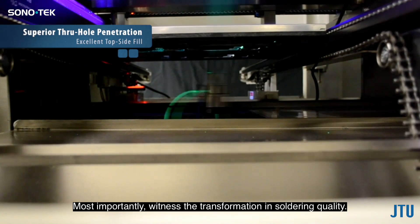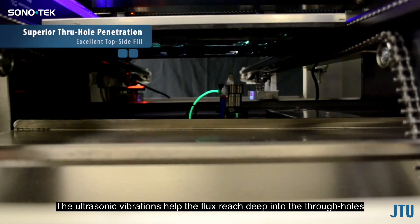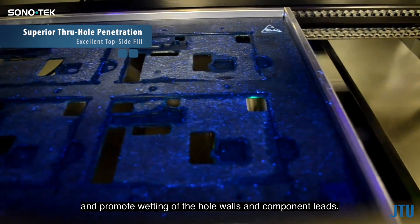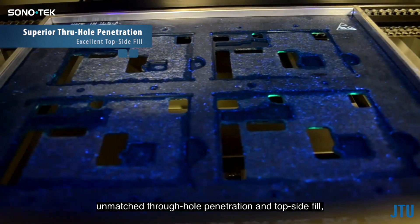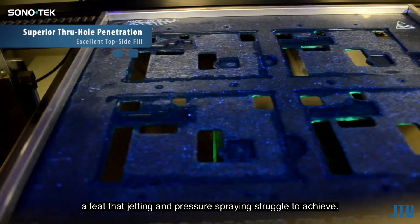Most importantly, witness the transformation in soldering quality. The ultrasonic vibrations help the flux reach deep into the through holes and promote wetting of the hole walls and component leads. Ultrasonic fluxing guarantees unmatched through-hole penetration and topside fill — a feat that jetting and pressure spraying struggle to achieve.